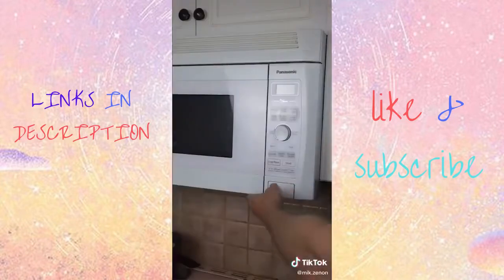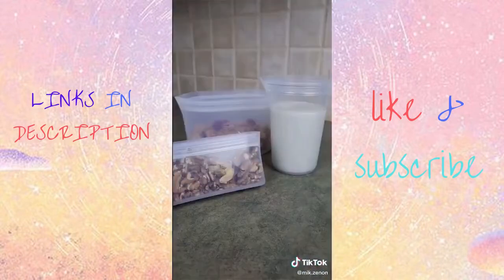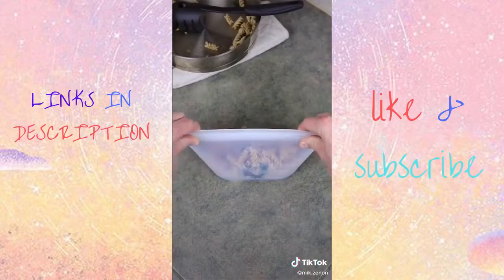They're freezer, dishwasher, and microwave safe, so you can easily heat up leftovers as well. They come in a bunch of sizes and colors, and with spouts at the end, they're perfect for storing and pouring liquids as well. So is this a useful find or not?